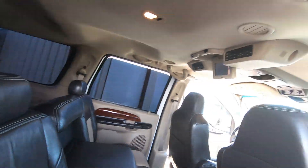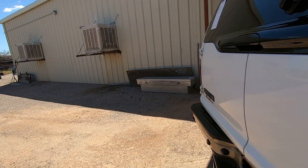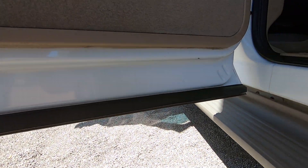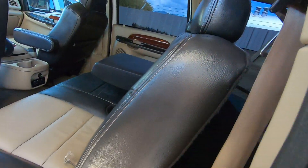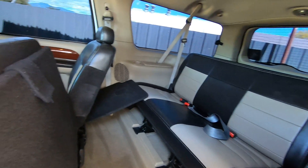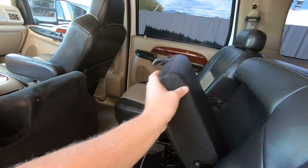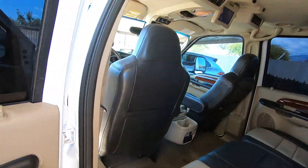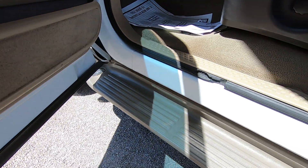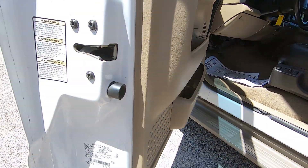Got your back seats. These things go like that — showing how the rear seats fold and configure, including the door bin right there.